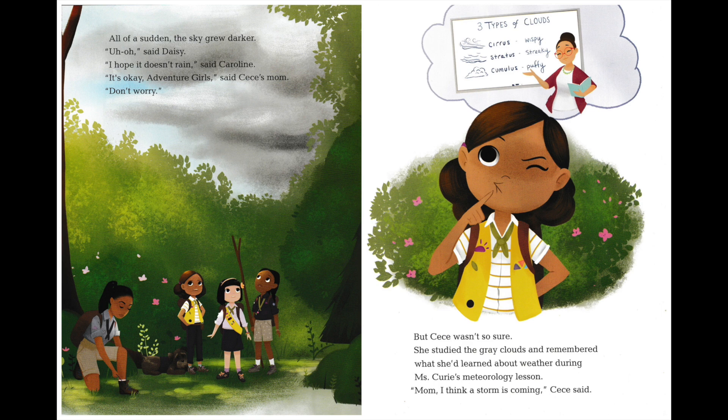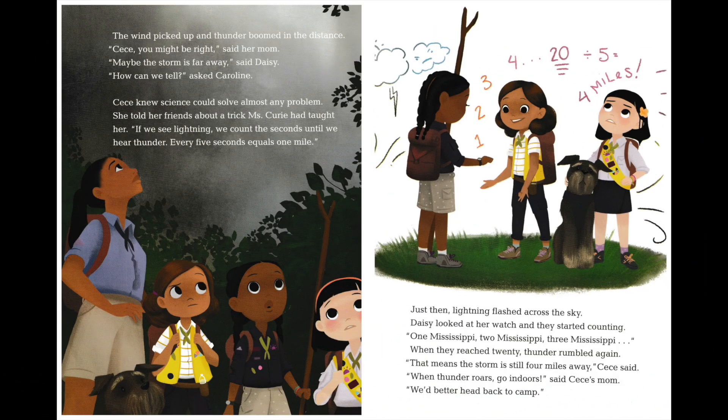"Mom, I think a storm is coming," Cece said. Three types of clouds: cirrus, wispy; stratus, streaky; and cumulus, puffy. The wind picked up and thunder boomed in the distance. "Cece, you might be right," said her mom.